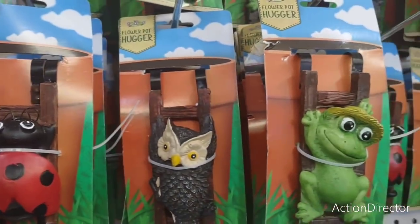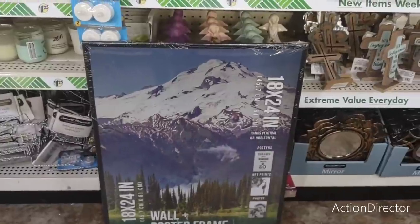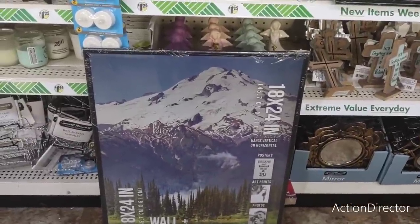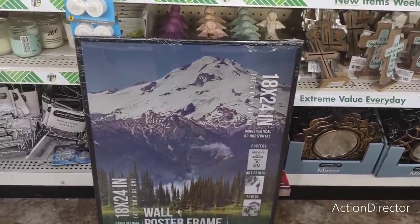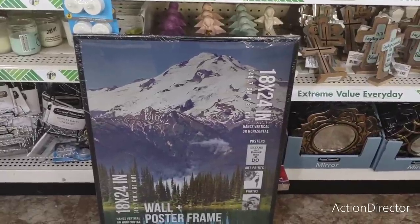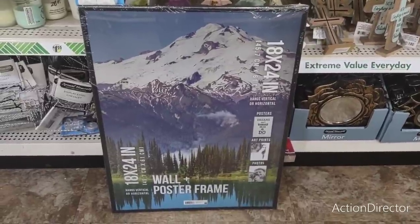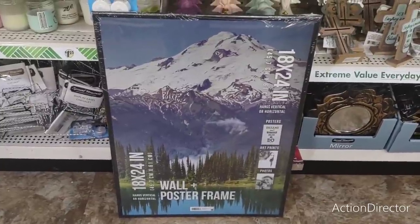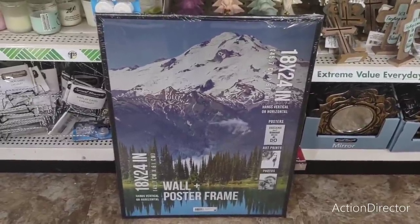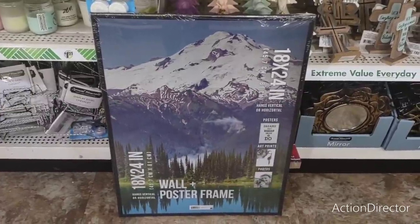These are really cute for a dollar twenty-five — not a bad deal at all. And remember when we spoke about framing placemats? Look at this: they have an 18 by 24 inch wall poster frame for a dollar twenty-five. This is the first time I've ever seen this — that is awesome. You could do so much with this for a dollar twenty-five.